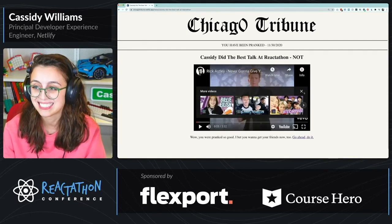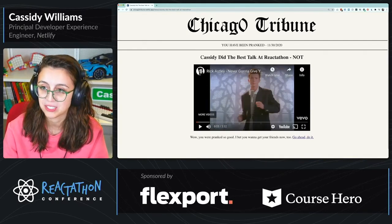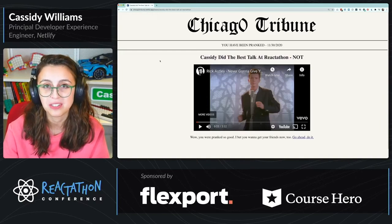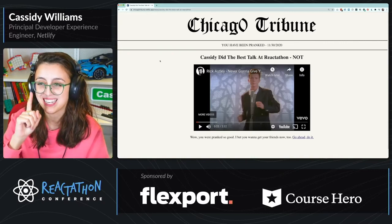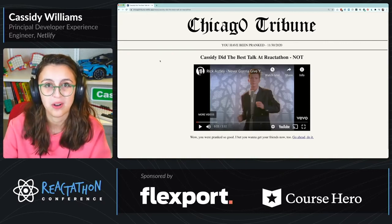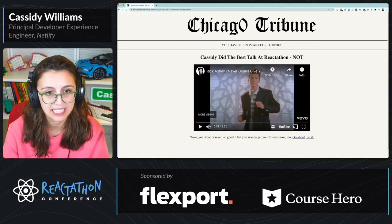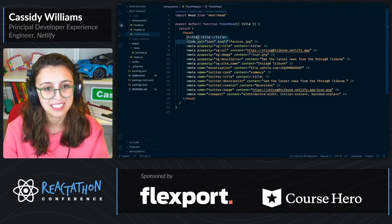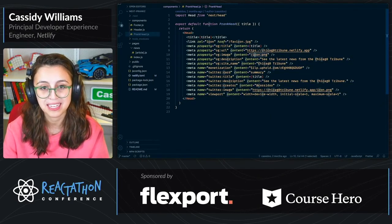So this is a fun little prank project where it shows the title here and up in the tab, and I programmatically updated the head so it looks like a real article if you were to share it on social media. Inside this head component, you can see we have the title, the open graph title, and I've made some graphics for it.